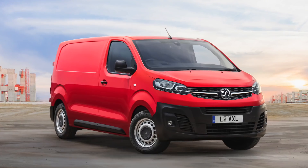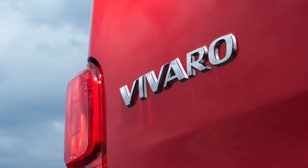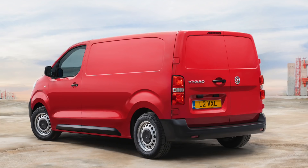The third generation Vauxhall Vivaro has been revealed and it looks set to include an electric version too. This new model continues to fly the Made in Britain flag and will be built in Vauxhall's Luton factory, which is just down the road from Vanarama HQ.